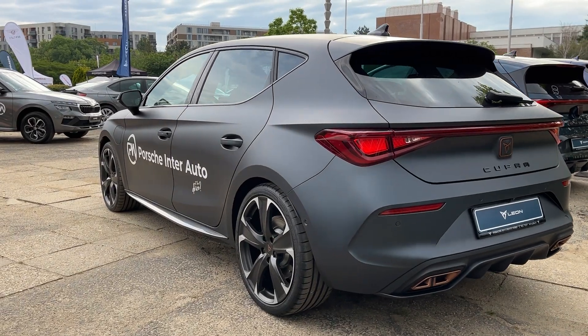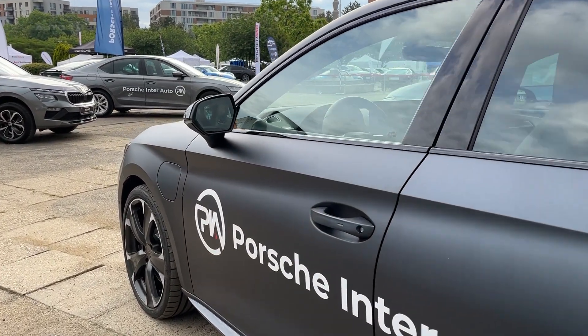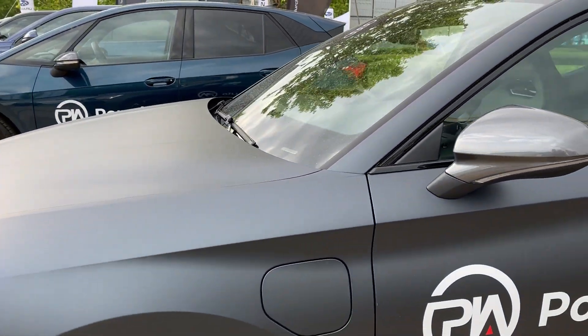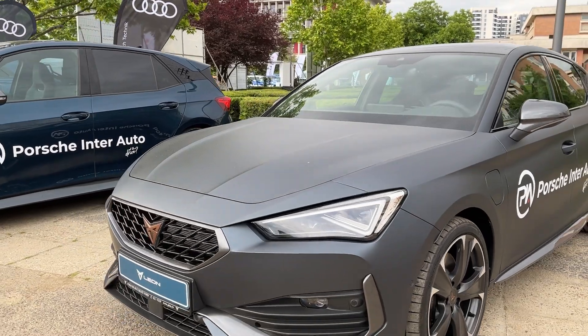This potent mill rockets the Leon from 0 to 62 miles per hour in just 5.7 seconds, rivaling some serious performance machinery. Visually, the Cupra Leon stands out with its aggressive stance, bold copper accents, and striking wheel designs.